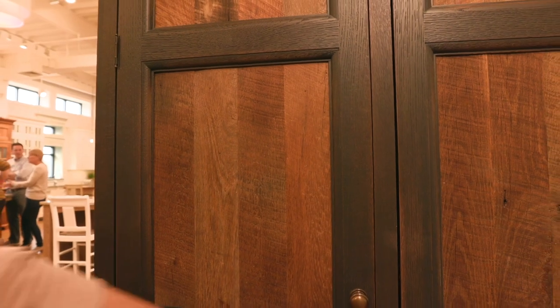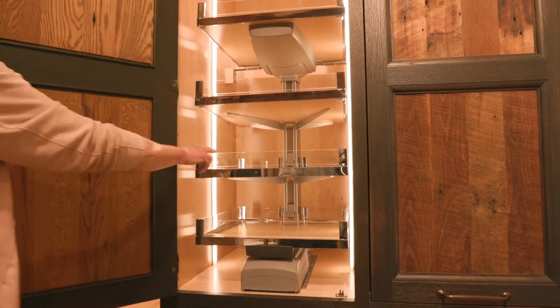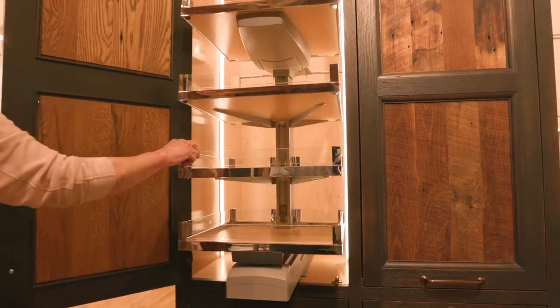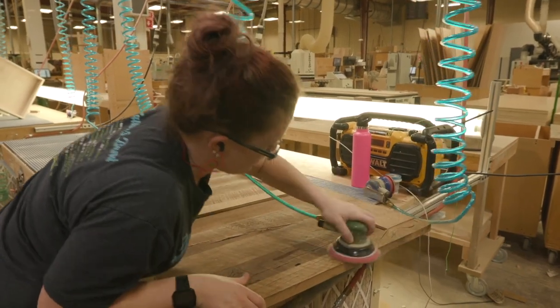We'll see them do a reclaimed wood — a lot of reclaimed oak or reclaimed hardy hewn. We do something here called hardy hewn, where literally we build cabinetry out of the face of beams.